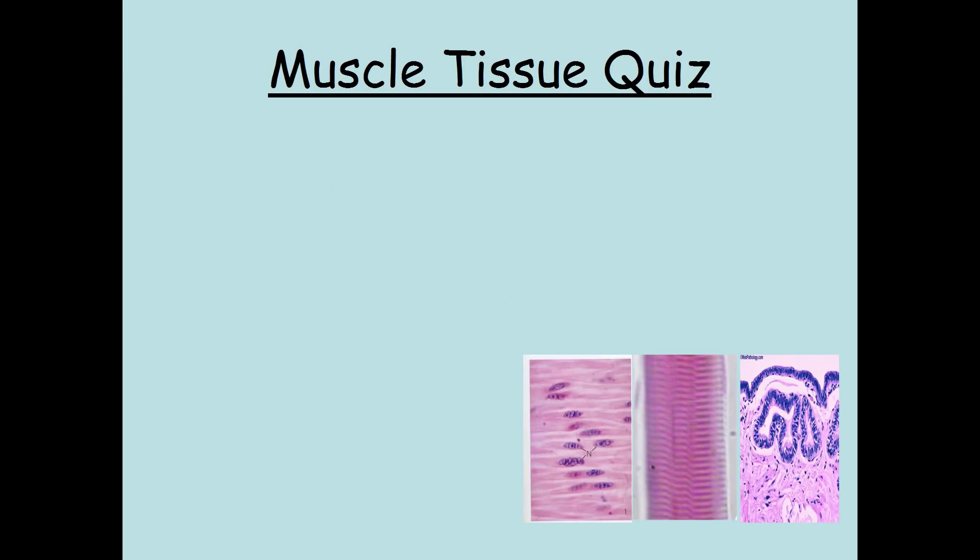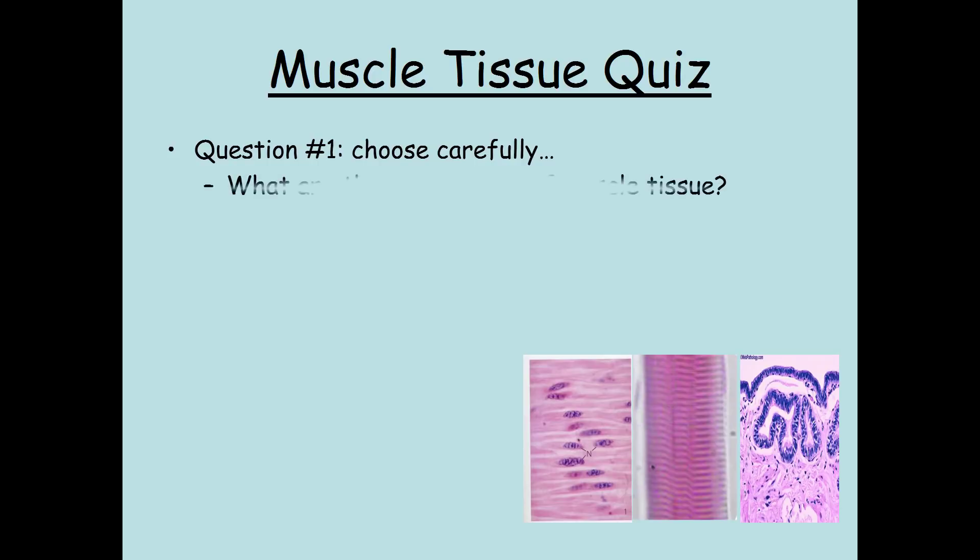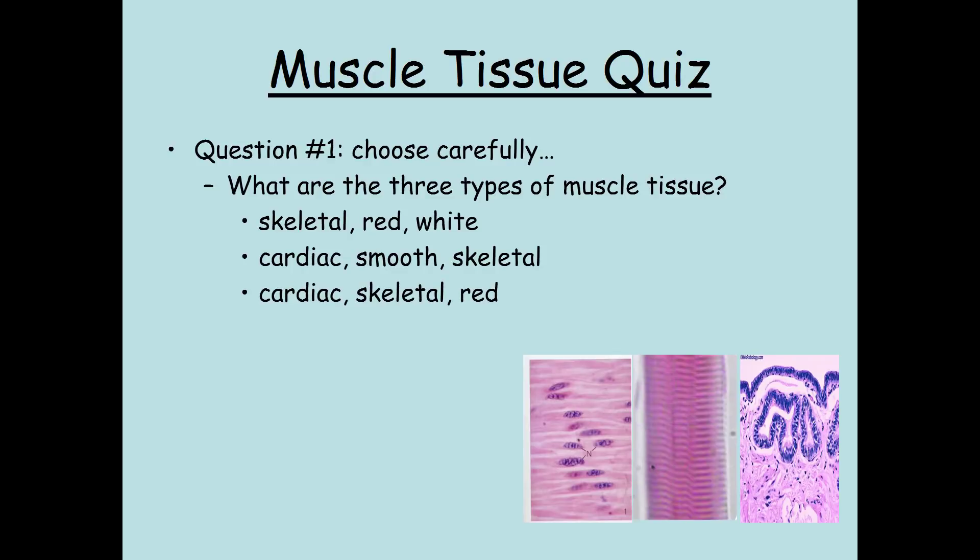It's time for a quick quiz. Question one — choose carefully: What are the three types of muscle tissue? Is it skeletal, red, and white? Cardiac, smooth, and skeletal? Or cardiac, skeletal, and red?